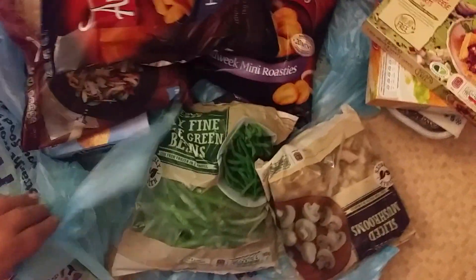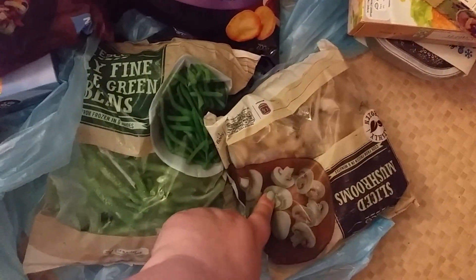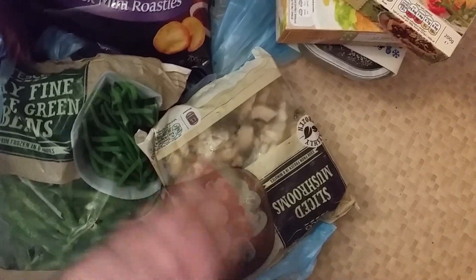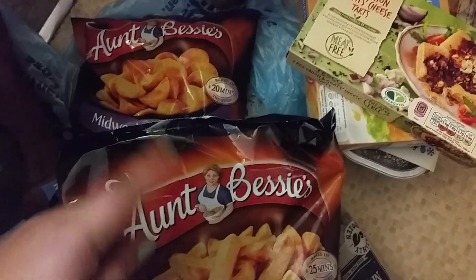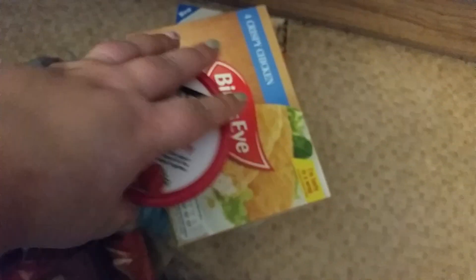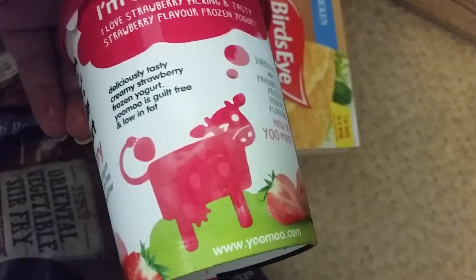So I have a bag of broccoli, a bag of peas, some green beans, some sliced mushrooms — I've been throwing mushrooms away a lot lately and I hate food waste, so frozen ones last longer. Some Aunt Bessie's midweek roast food and some chips — these were buy two for three pounds. Some stir fry veg, fish cakes, red onion and goat's cheese tarts, some Bird's Eye chicken, a roast joint, and some frozen strawberry yogurt. It's lush but usually four pounds a tub — today it was half price at two pounds.